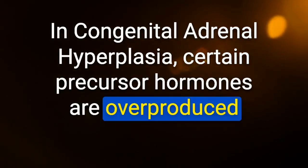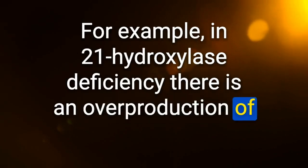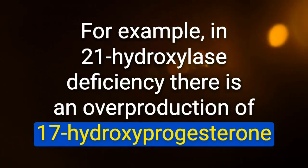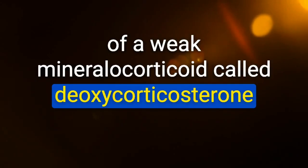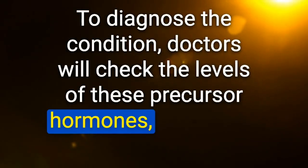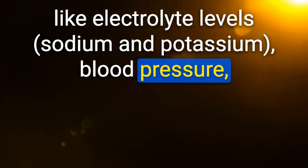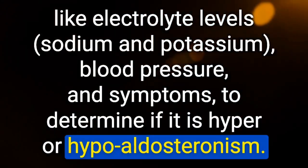What precursors are seen in congenital adrenal hyperplasias? In 21-hydroxylase deficiency there is overproduction of 17-hydroxyprogesterone; in 11-beta-hydroxylase deficiency there is underproduction of deoxycorticosterone; in 17-hydroxylase deficiency there is overproduction of corticosterone. Doctors check levels of these precursor hormones along with electrolytes, blood pressure, and symptoms to determine if hyper- or hypoaldosteronism is present.